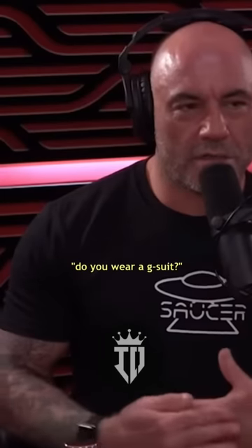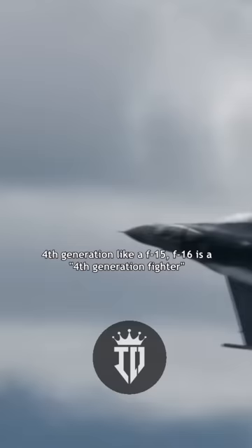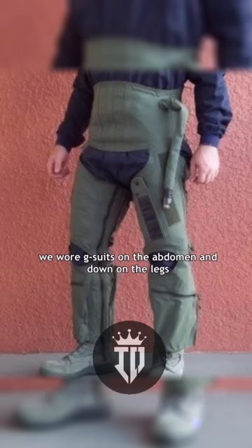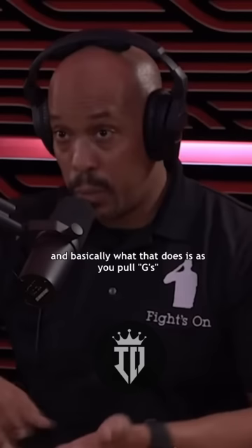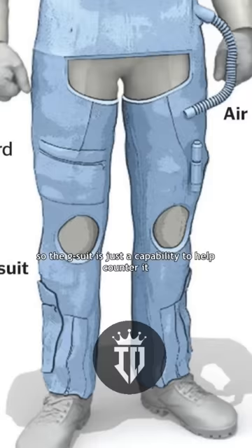Did you wear a G-suit when you were in there? We did wear a G-suit. In a fourth generation fighter, like an F-15 or F-16, we wore G-suits on the abdomen and down on the legs. Basically what that does, as you pull Gs and go against gravity, blood starts to drain from your brain down into your lower extremities. The G-suit is a capability to help counter that.